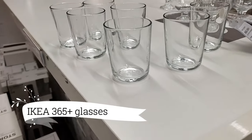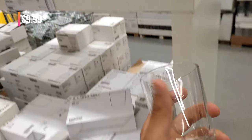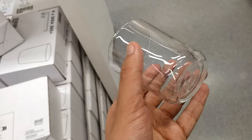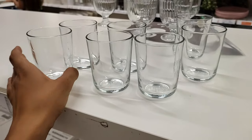Prepare to be amazed by the everyday elegance of the IKEA 365-plus glasses, a set of six for just $9.99. Elevate your daily routine or amp up the glamour for special occasions — these tempered glass beauties are your versatile companions. From hot teas to chill drinks, they've got you covered, adding a touch of glass to every sip.